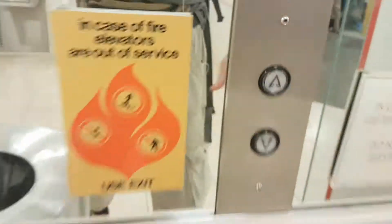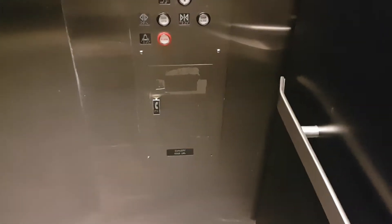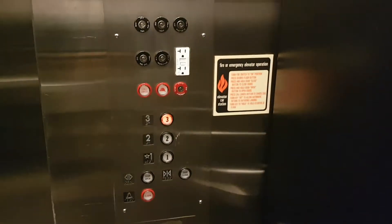This is the elevator at Macy's in the Mall of America. It's a Montgomery elevator, capacity 4,000 pounds, built in 1992 — 26 years ago.